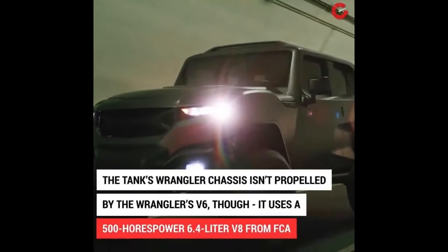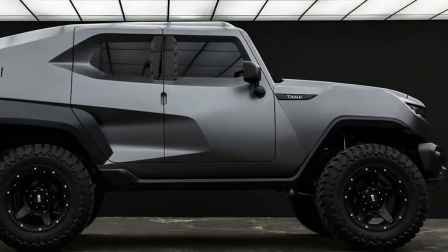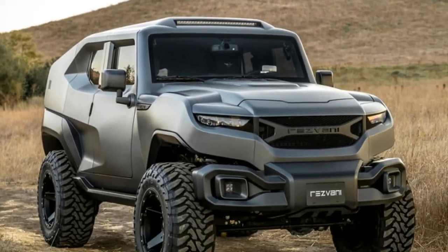Had a hankering for a Resvni Tank, but its starting price of $178,000 was just out of reach? Well, Resvni has a new model for the budget-minded tank shopper.